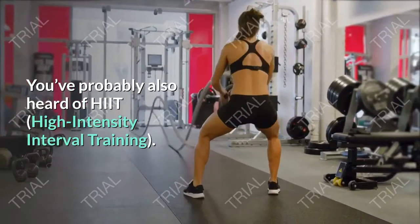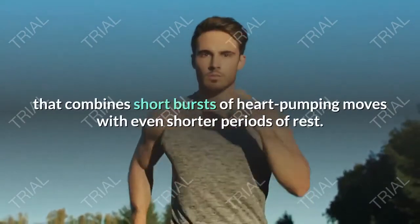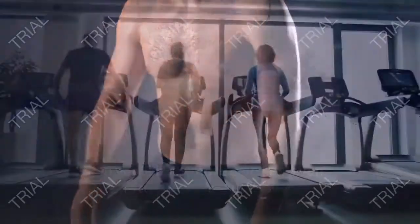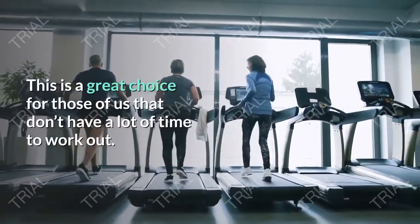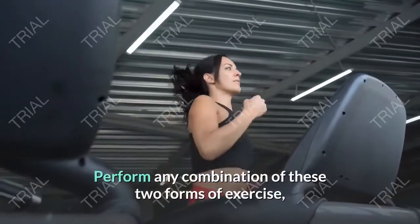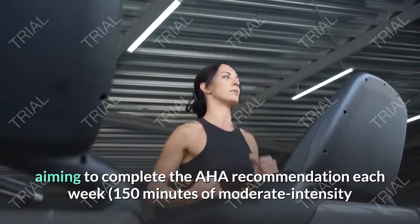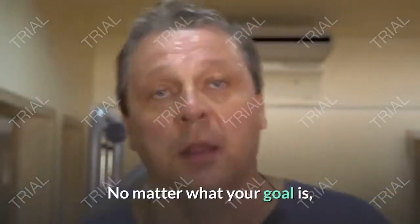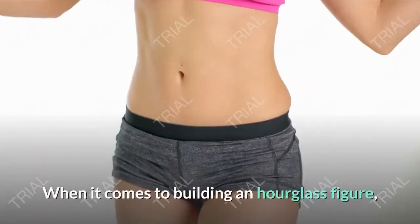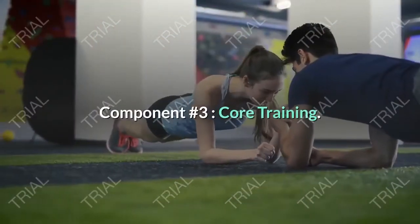You've probably also heard of HIIT — high intensity interval training. This is another form of cardio that combines short bursts of heart-pumping moves with even shorter periods of rest. The goal is to increase your metabolism so you'll burn more calories even after the workout is over. This is a great choice for those who don't have a lot of time to work out. The AHA recommends 75 or more minutes of HIIT per week. Perform any combination of these two forms of exercise to meet the AHA recommendations. These exercises will help whittle away at your waistline.